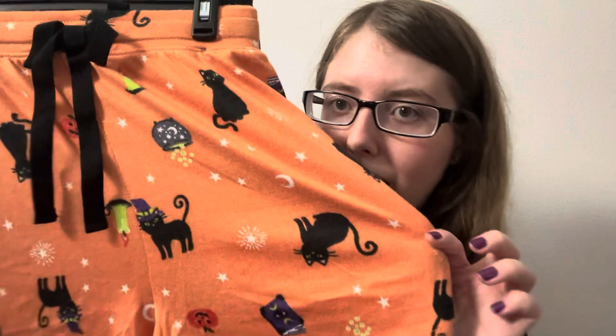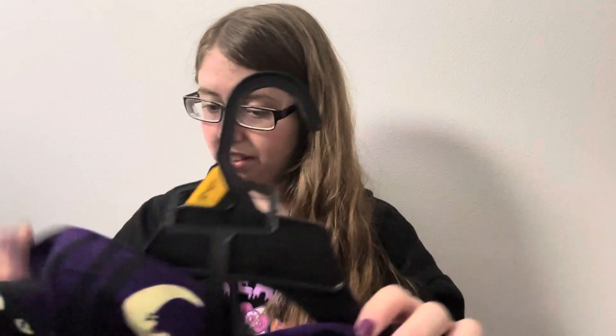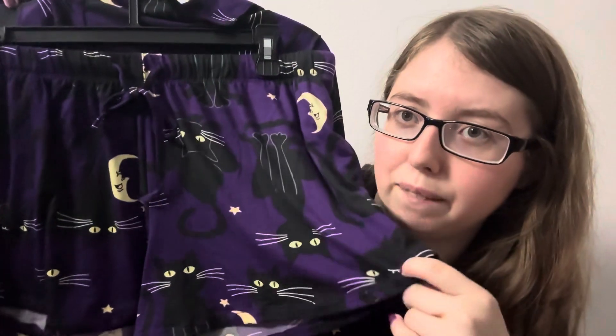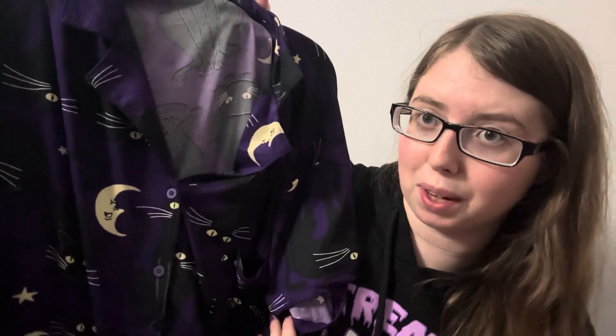Orange, black cat — again, witchy Halloween vibes — and a pair of basic black shorts, which if you're anything like me, you always need some more black and gray shorts because it's a necessity. Now this is literally very, very cute. It's this cute cat pattern on a purple. It comes with a pair of shorts and a cute little button-up top, which honestly, I know for a fact I'll wear the shorts, but the top is not bad and I may actually wear it as well.